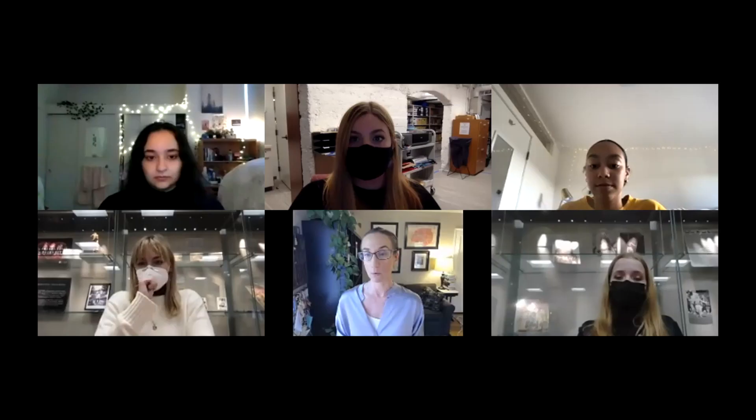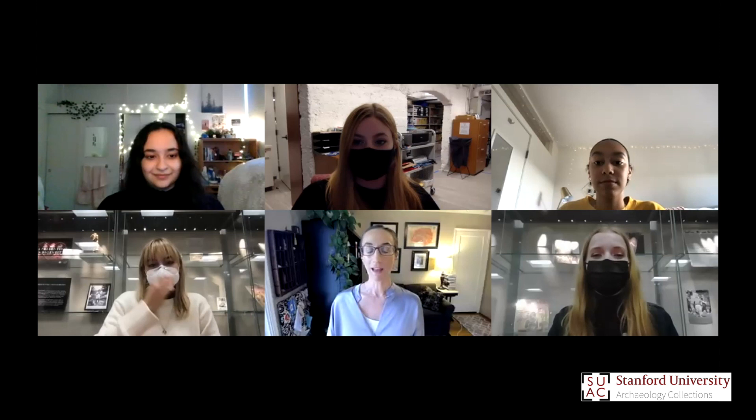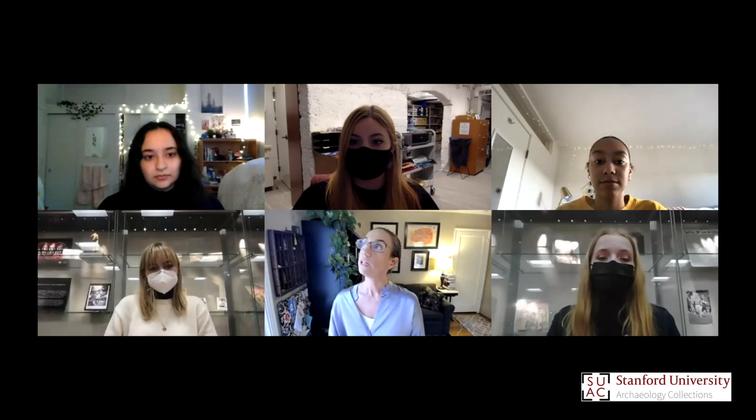We will open up for questions. Please type into the Q&A module so we don't miss it. As we're waiting for questions about any of the women or really anything you want to talk about, I have a question for our students: if you had more time, or if you could find out one or two more things about your woman, what do you really wish you had been able to figure out about her history and her work?